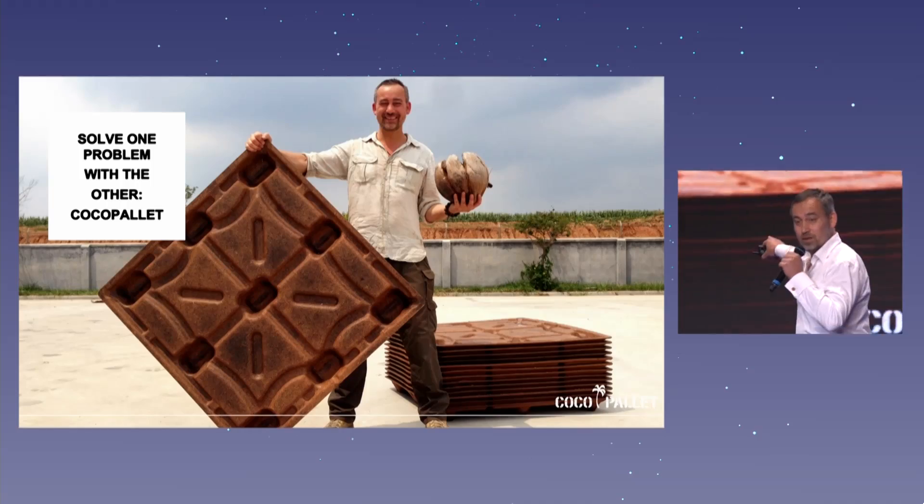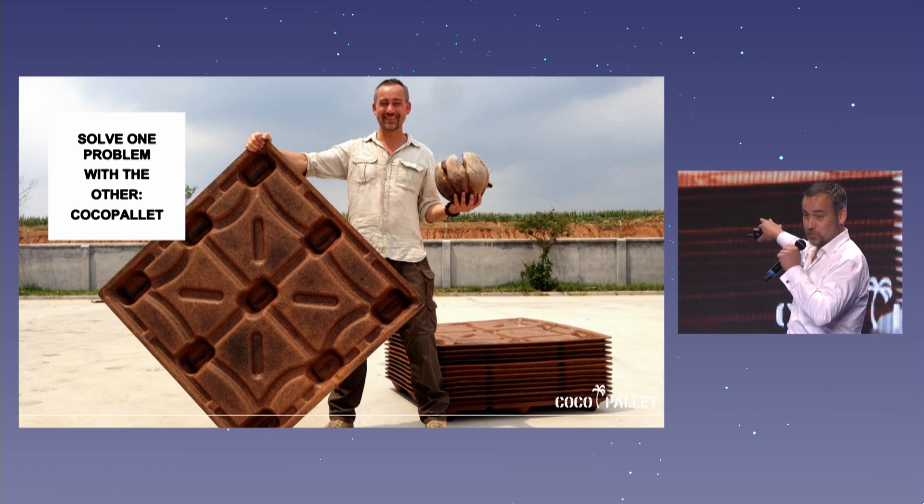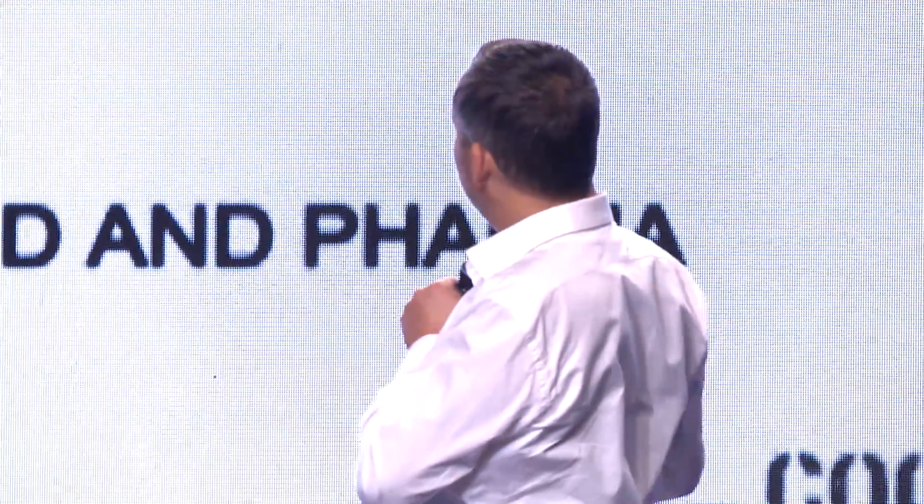You see here, if I have a normal stack of pallets it's like three times as high, but ours are nestable — so we can put about 1,400 in a container to our customers. And they're affordable.